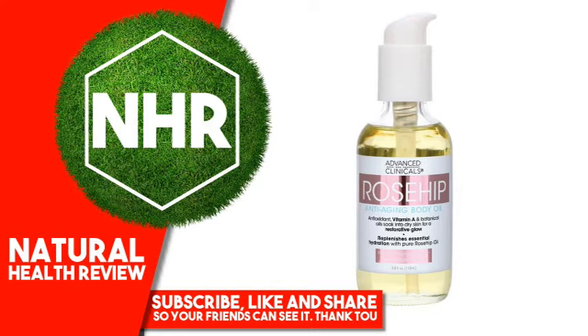Vitamin A and Botanical Oils soak into dry skin for a restorative glow. Replenishes essential hydration with pure rosehip oil for neck, aging décolleté, sun-damaged, and dry skin. Fast-absorbing, indulgent body oil formulated with 98% pure plant oils to visibly brighten and tone aging skin. Satiny smooth hydrator is rich in pure rosehip oil, essential vitamin A, and skin-loving antioxidants.